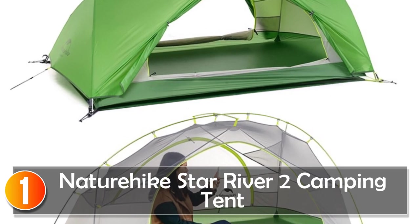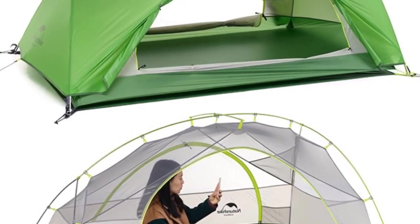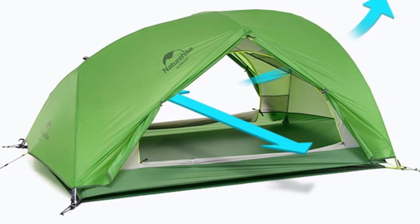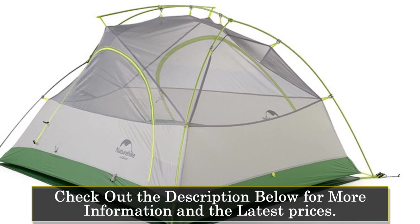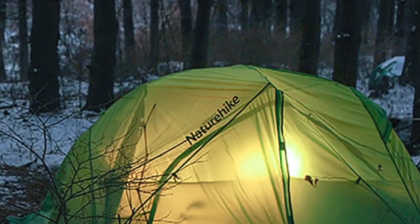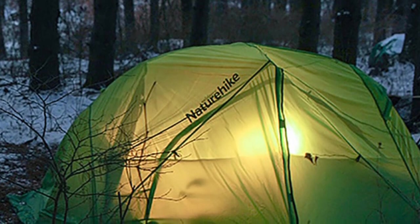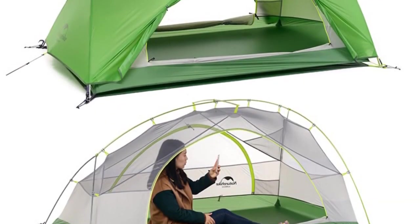At number 1, the Nature Hike Star River 2 Camping Tent. Looking for a lightweight, waterproof camping tent that can accommodate two people and withstand any weather condition? Look no further than the Nature Hike Star River 2 Tent. This ultralight tent is custom-made for outdoor enthusiasts who demand high-performance, quality materials, and smart design. The tent is constructed with double-layered 20D nylon plaid fabric with silicon and 210T plaid fabric outer material that is waterproof, with a rating of over 3,000 millimeters for both the outside and bottom. The aluminum alloy pole material is lightweight and durable, and the tent has a capacity of two persons with an area of 335 x 131 x 110 centimeters.